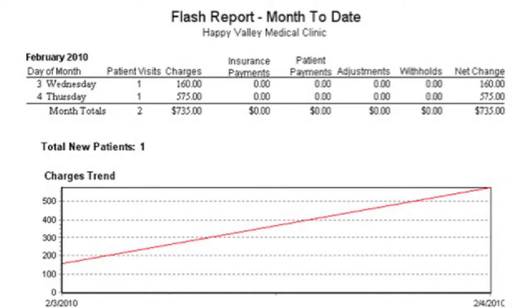If my practice had this report, I would be really mad if it came up looking like this example. I ran this on the 5th of February, and if there are charges entered on Wednesday and Thursday with no co-pays collected, there's a problem. I wouldn't expect any of your reports to look like this, but it shows what's possible to detect.